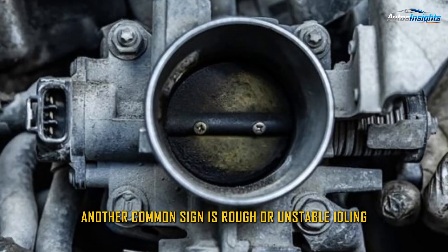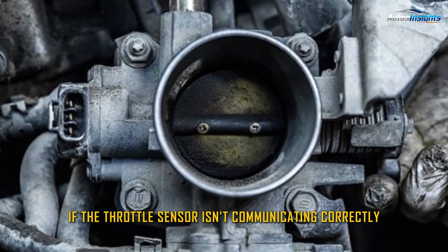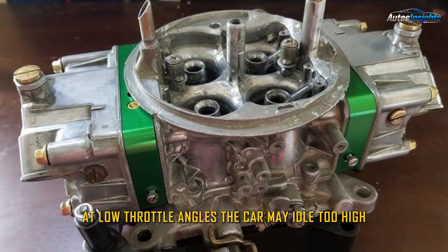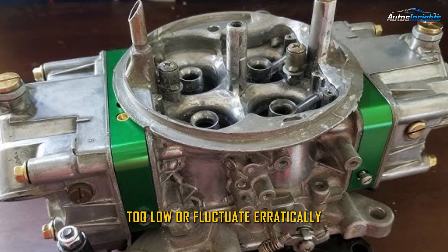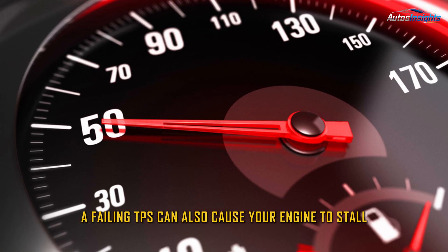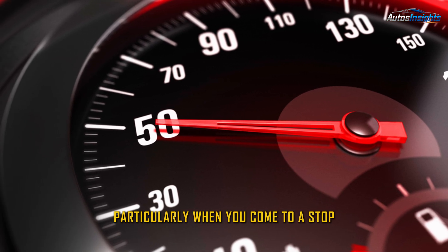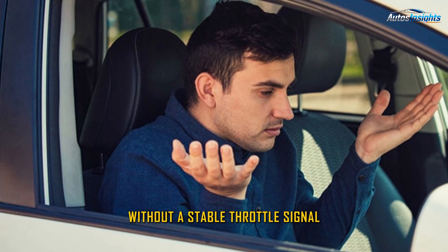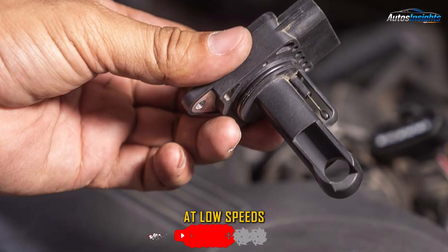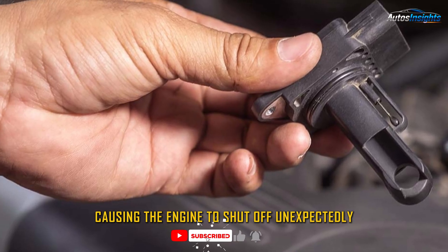Another common sign is rough or unstable idling. If the throttle sensor isn't communicating correctly at low throttle angles, the car may idle too high, too low, or fluctuate erratically. A failing TPS can also cause your engine to stall, particularly when you come to a stop. Without a stable throttle signal, the ECU might miscalculate fuel mixtures at low speeds, causing the engine to shut off unexpectedly.